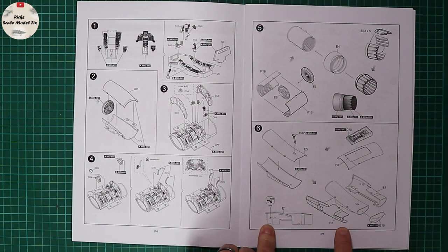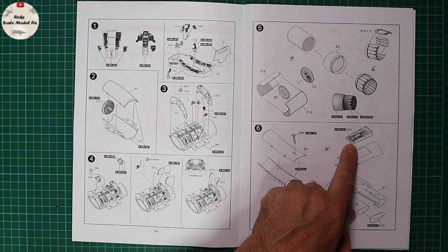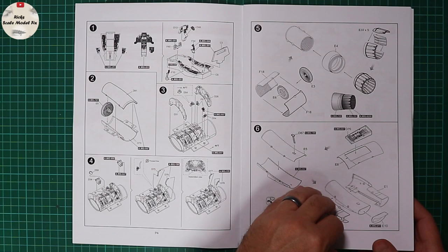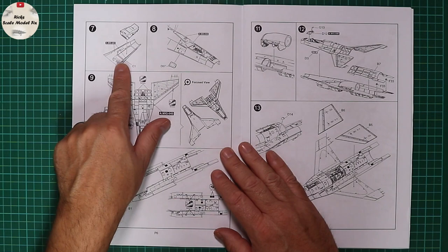There are some holes to open, a splitter, and the nose gear bay being added to the bottom of the intake section, then a front lip going on to the completed assembly. On page six, the cockpit tub is going into the upper fuselage surface.